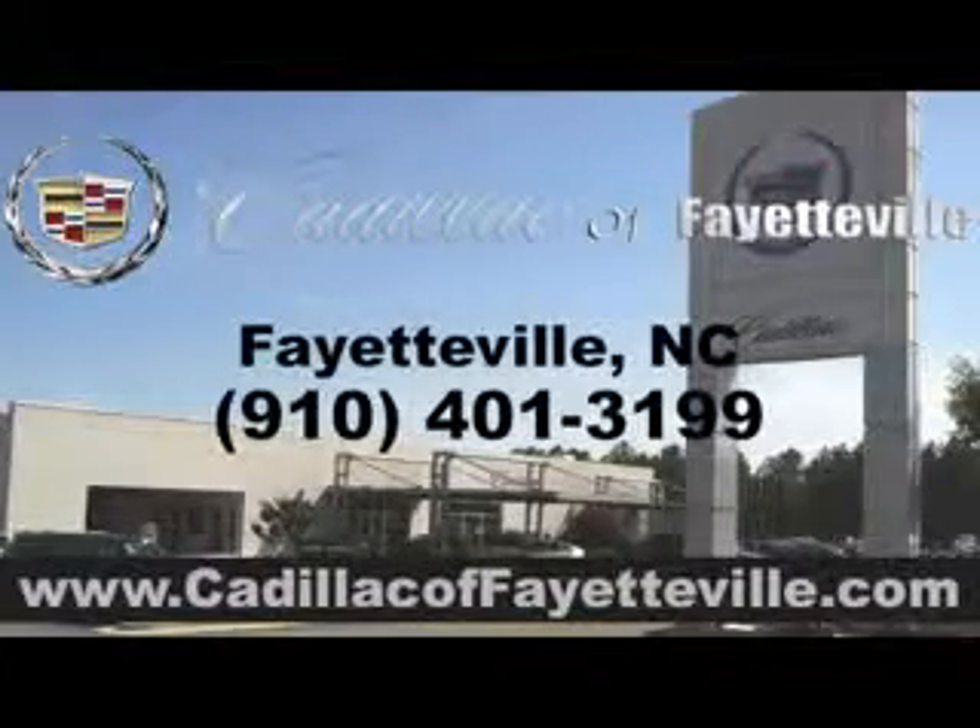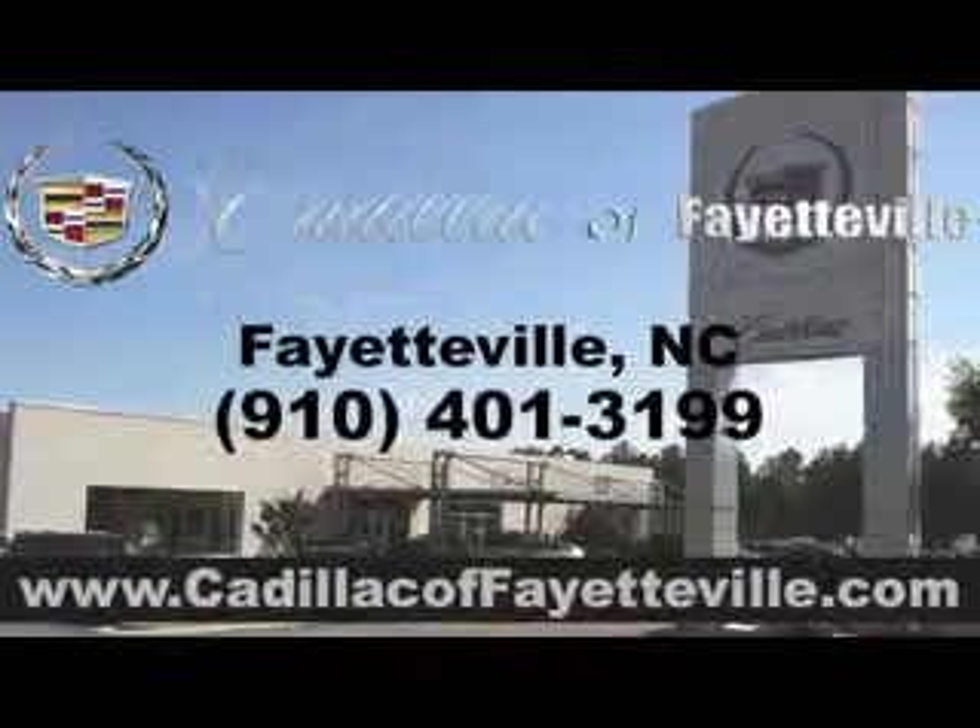Enjoy the drive, feel safe, and have peace of mind in this 2009 Cadillac Escalade. See us at Cadillac of Fayetteville today. Stop in today or visit us 24/7 at CadillacofFayetteville.com.